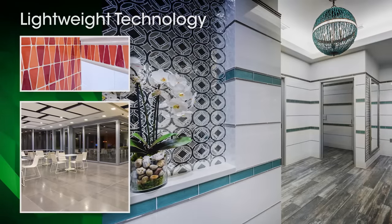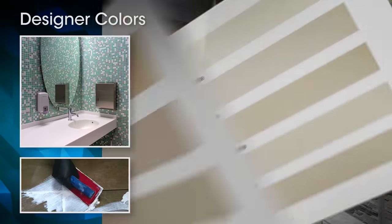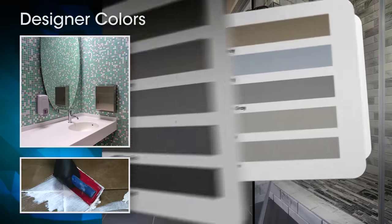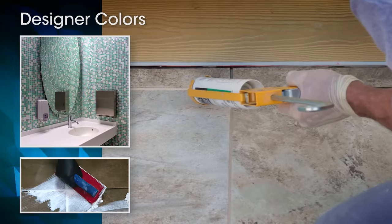With no callbacks and the peace of mind that comes with Custom's Lifetime Warranty, Prism is also available in a wide array of designer colors, with matching caulk and silicone sealant to fill movement joints.